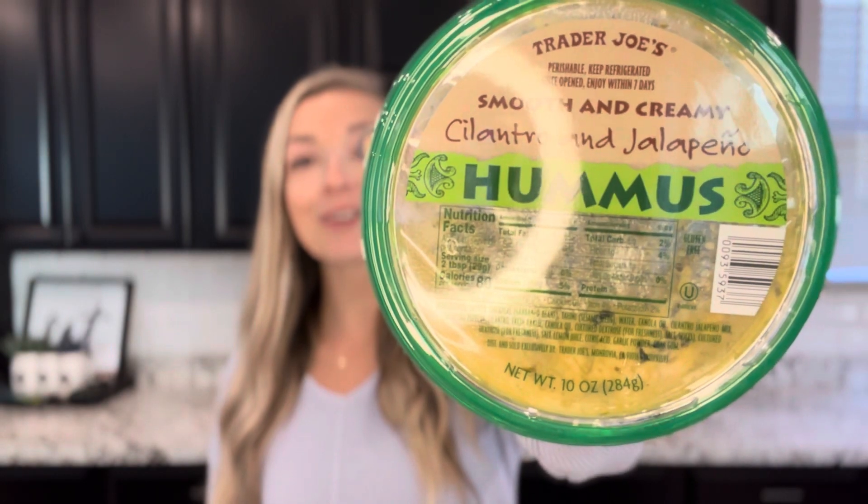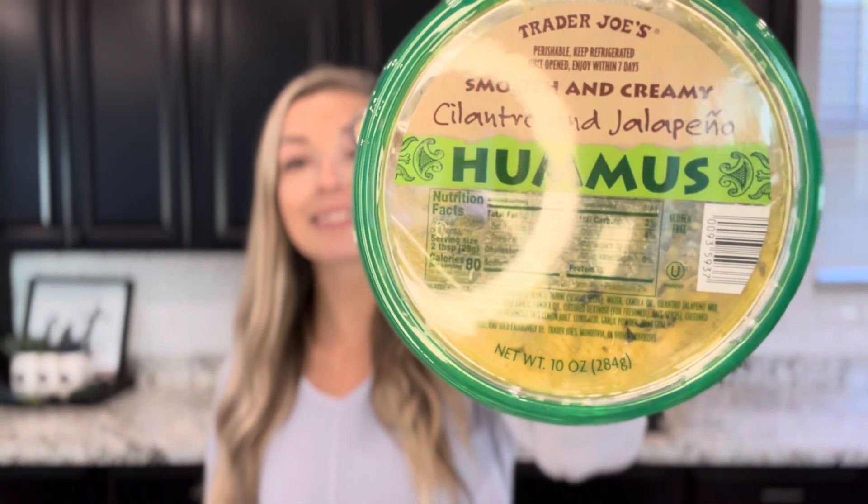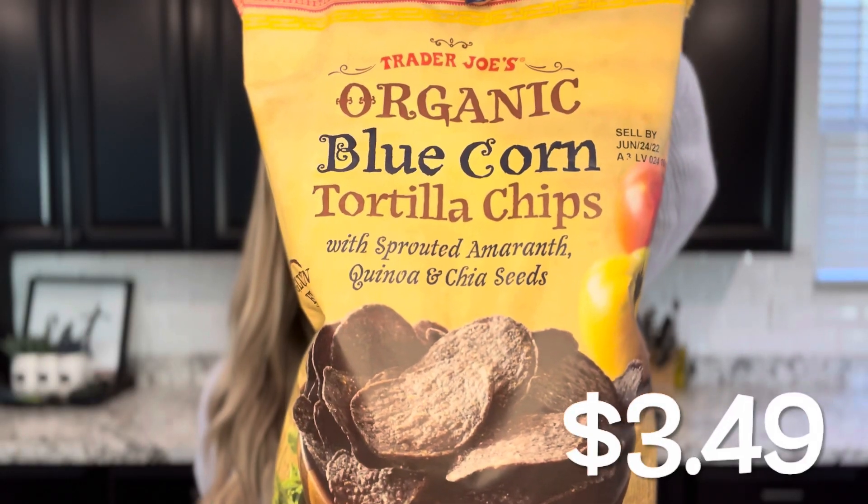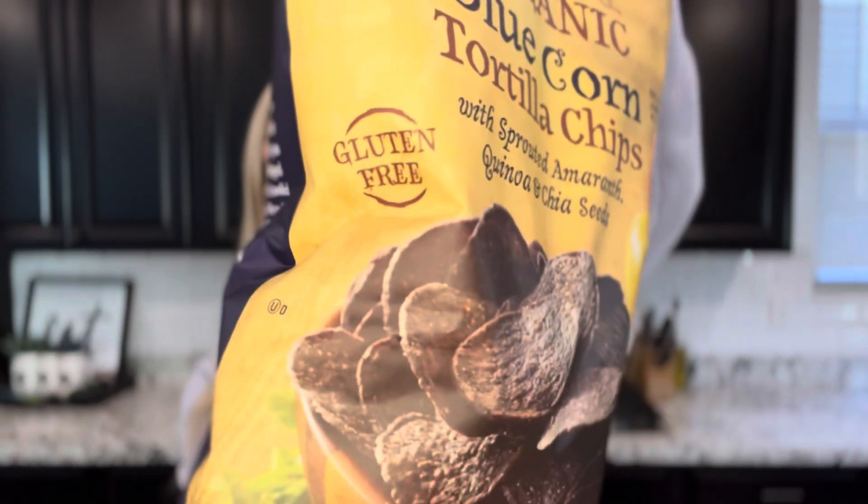My next item is Trader Joe's cilantro and jalapeño hummus. I didn't think cilantro, jalapeño, and hummus really went together, but they actually do. This one is labeled as gluten-free. These are the Trader Joe's organic blue corn tortilla chips, and they are gluten-free. I have a pretty high spice tolerance — I don't think the hummus is that spicy, but I don't think I'm a good person to ask because I love spice.